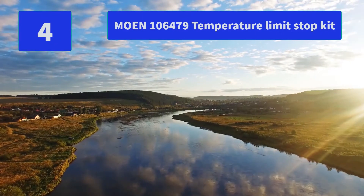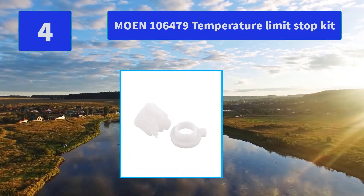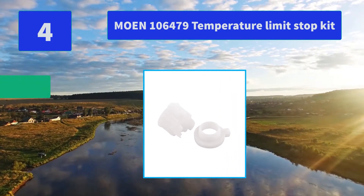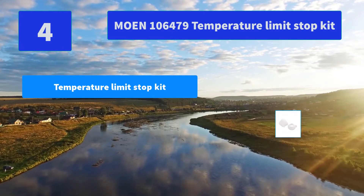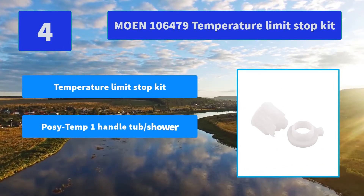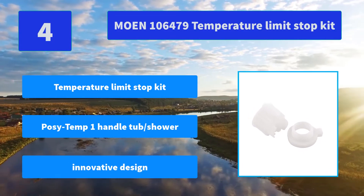Number 4: Moen 106,479 Temperature Limit Stop Kit. From finishes that are made to last a lifetime, to faucets that perfectly balance your water pressure, Moen sets the standard for exceptional beauty and reliability. Main Features: Temperature Limit Stop Kit, Posey Temp 1-Handle Tub/Shower, Innovative Design.